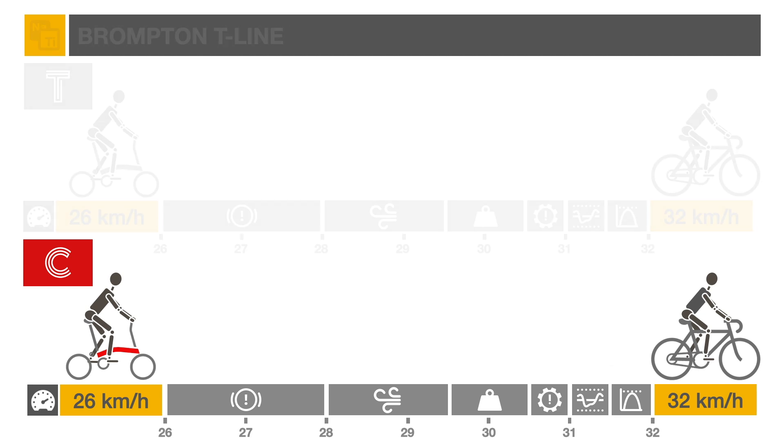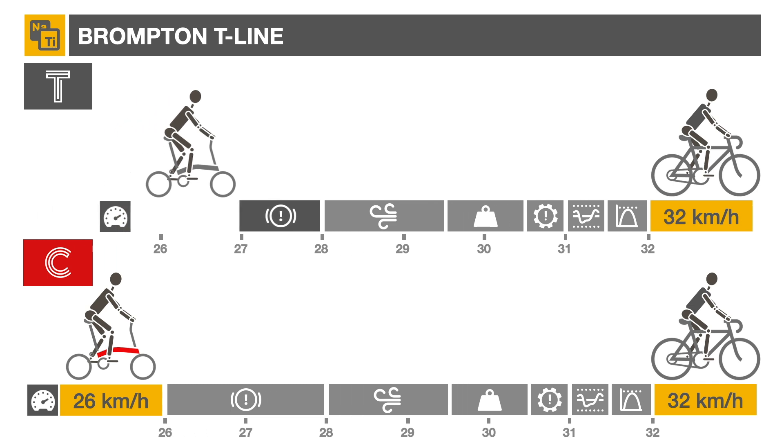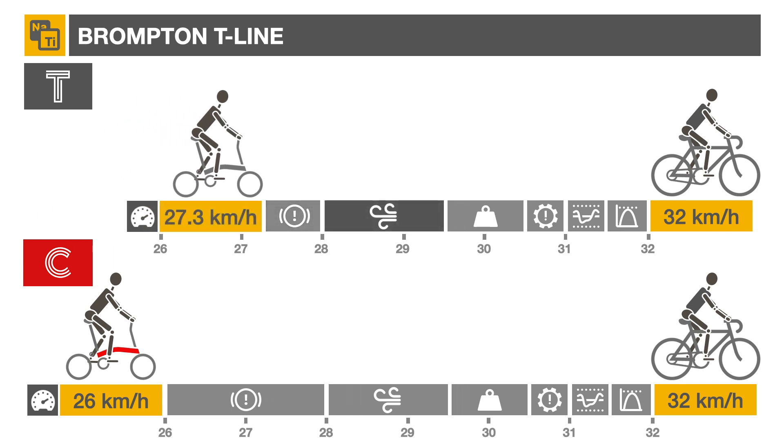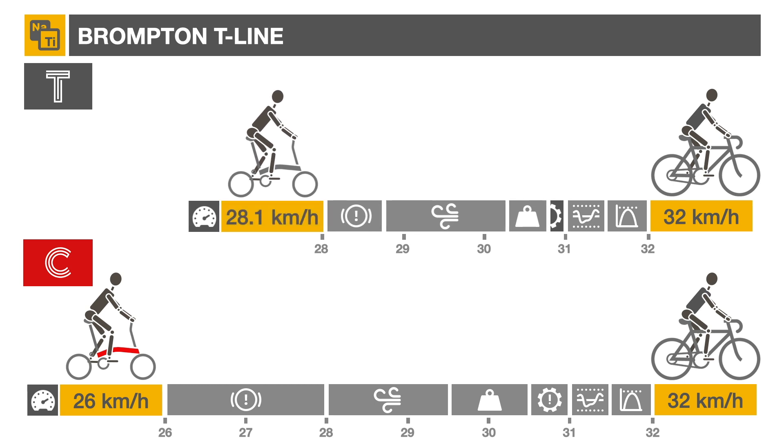What if the new Brompton 4-speed titanium T-line had been used instead? With its Schwalbe 1 tires, rolling resistance would be reduced by two-thirds, gaining 1.3 km per hour. Aerodynamic performance wouldn't change significantly. While the T-line is still heavier than the Cannondale, its 30% weight reduction due to titanium and carbon construction would provide an additional 0.5 km per hour over the regular Brompton. The larger sprockets and superior gear train would save about 5 watts during the climb to gain an additional 0.25 km per hour.